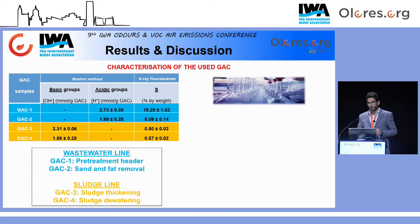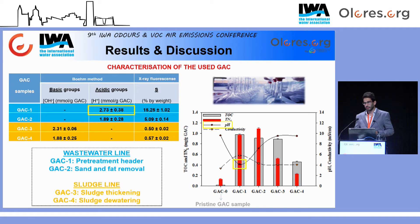La tabla muestra la concentración de grupos básicos y ácidos del carbón, así como el porcentaje de azufre elemental. En los carbonos derivados de la línea de agua —procedentes de la desodorización del pretratamiento y del desarenado-desengrasado— se puede observar un agotamiento total de los grupos básicos, por lo que ya no estarían reteniendo de forma adecuada gases ácidos como el sulfuro de hidrógeno. Esto concuerda con el elevado porcentaje de azufre elemental de dichas muestras, muy superior en comparación con los carbones derivados de la línea de fango. Esta gráfica muestra los resultados del carbón orgánico total, nitrógeno total soluble, pH y conductividad, todos cuantificados en extractos acuosos. En la muestra número 1, derivada de la cabecera del pretratamiento, el pH fue el más ácido, coincidiendo con la mayor concentración de grupos ácidos.